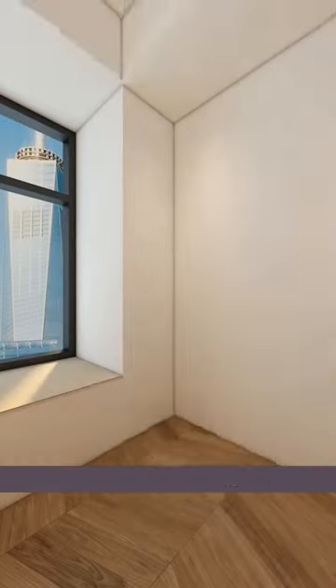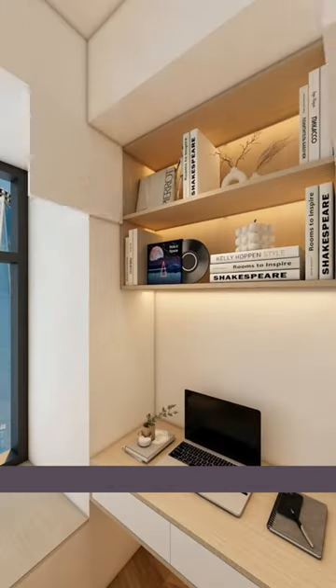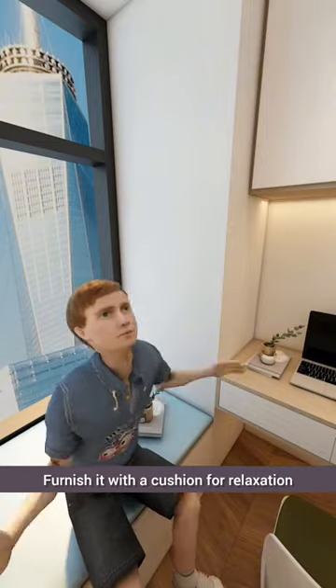On the adjacent wall, create a study area for the kids, with overhead cabinets for easy access to study materials. With this setup, they can study comfortably, and the window alcove can double as a cozy reading nook. Furnish it with a cushion for relaxation.